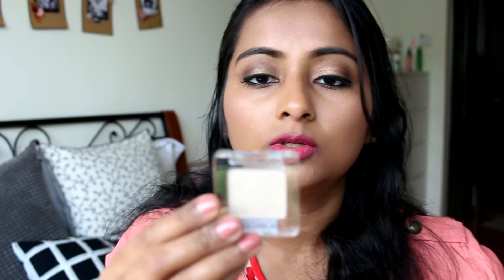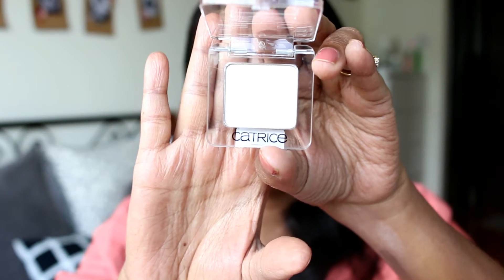Next I have a Catrice single eyeshadow — their single eyeshadows are also really really good. This shade is like a creamy white shade, shade 860 'The Beauty and the Beige'. It's a creamy white or beige-y white shade that would be really nice all over the eyelid or for inner corners.